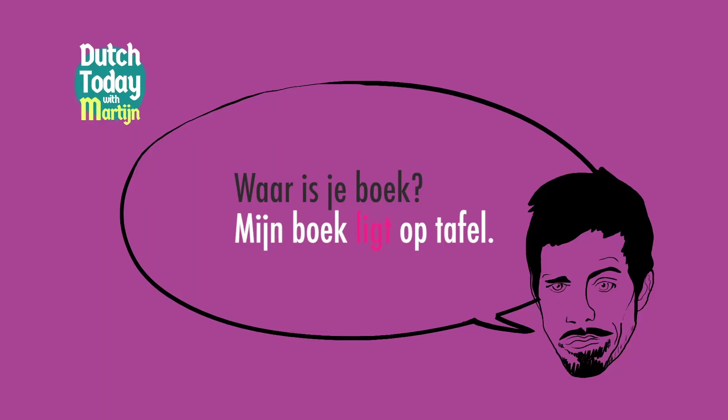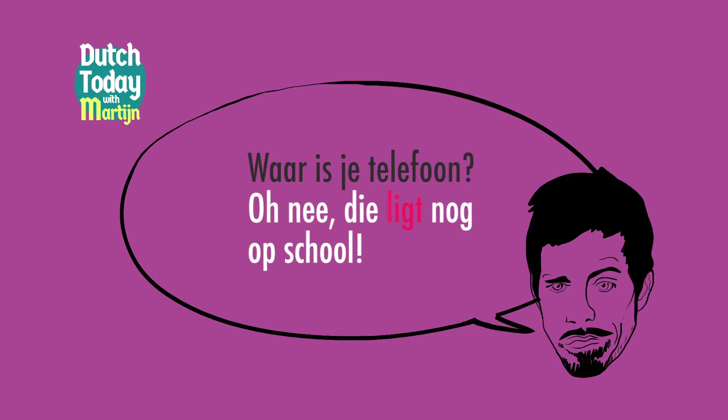Now when things are horizontally placed, they don't sit — they lie. Ze liggen. Waar is je boek? Mijn boek ligt op tafel. Waar is je telefoon? Oh nee, die ligt nog op school.